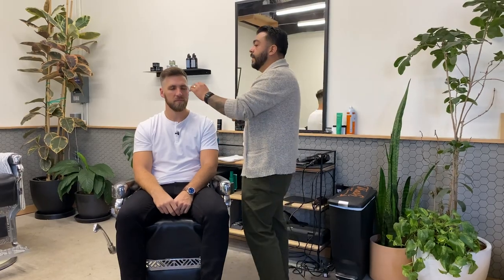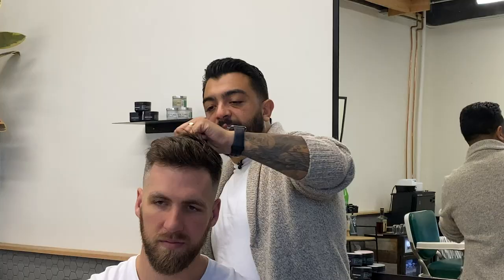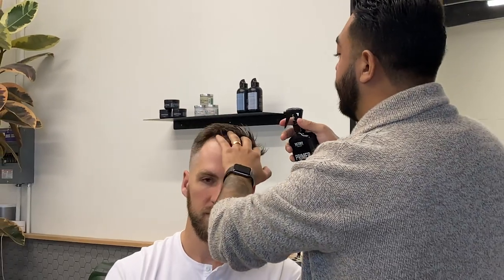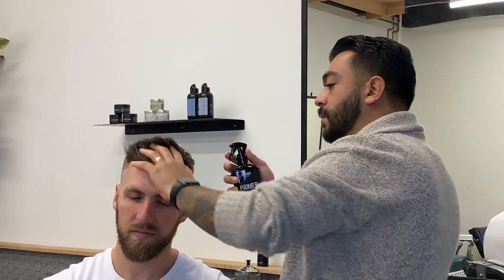We'll start with the primer. It helps protect the hair from the heat of the blow dryer, fills up the cuticle so the hair feels thicker and fuller, and adds a bit of style and direction. Realistically, you can get away with just using the primer, particularly if it's not hot out or you're not going to be very active. Having a concentrator on your blow dryer is also really helpful to direct the airflow. I'm going to start in the back and work my way forward — the back should be flatter, so we use medium heat and medium speed.